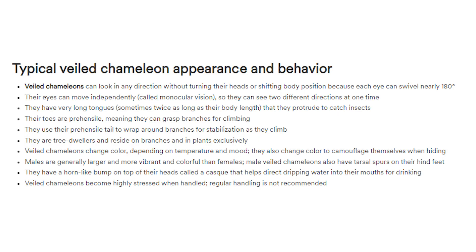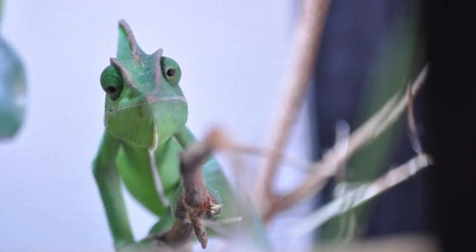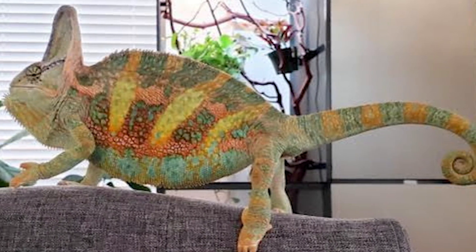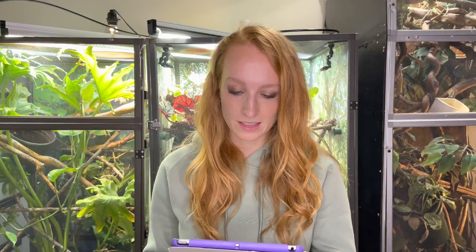Typical Veiled Chameleon Appearance and Behavior. They can look in any direction - that's true. Their eyes can move independently - that's true. Very long tongues. Their toes are prehensile, meaning they can grasp branches for climbing. It also mentions their prehensile tail, which is a unique characteristic to chameleons, because not all lizards have prehensile tails where you can hang from your tail like a monkey. They are tree dwellers, reside on branches and plants exclusively. They change color depending on temperature and mood.